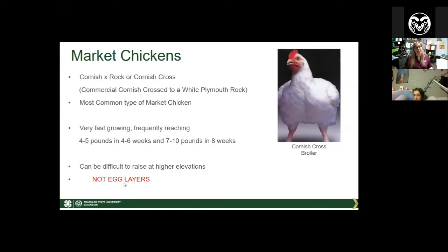These are not egg layers. Every year after the county fair, people say they'll take them home and let them lay eggs, but these birds are not meant to live past normal processing weight. They have too many problems — they're very heavy, they grow very fast, and you'll start having broken legs and flip-over disease. We'll talk a little more about health problems in a minute.